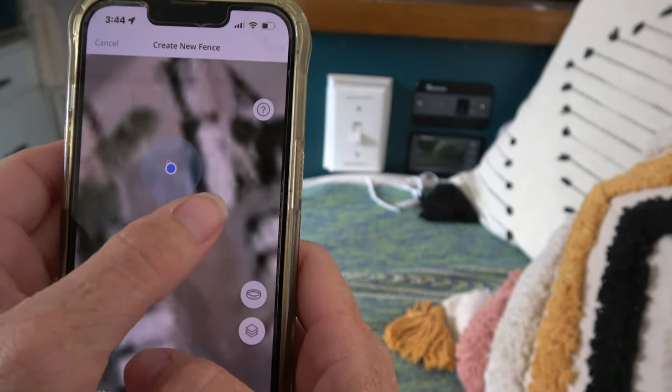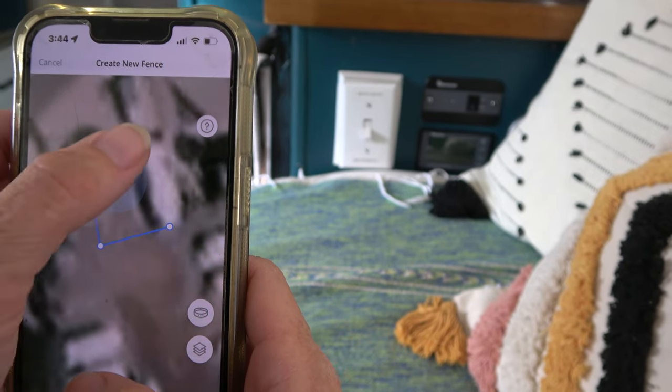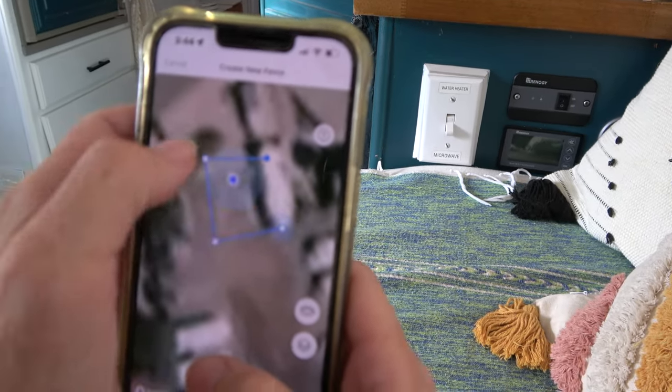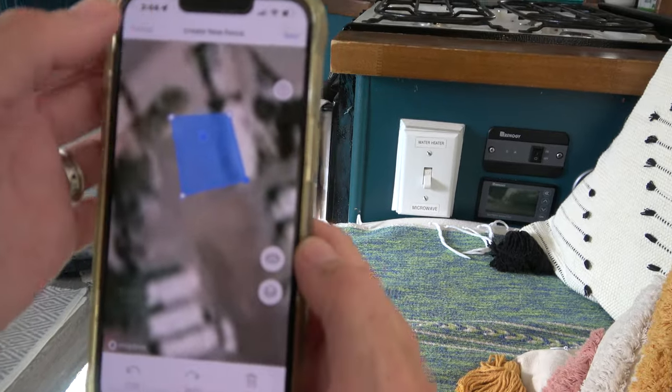You just go on your app, set up the fence posts around your site, and that will keep your dog safely in the area you set up for them. As your dog is wearing the Halo Collar, whether you're at a formal campground or camping in the wild, you go on your phone and set up the parameters of what you'd like for your fence.